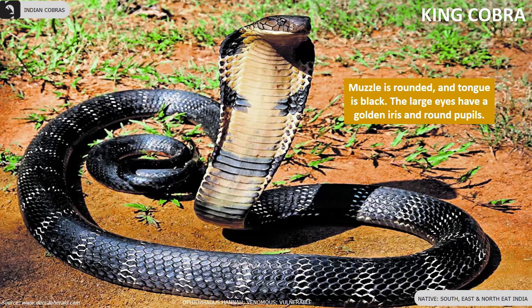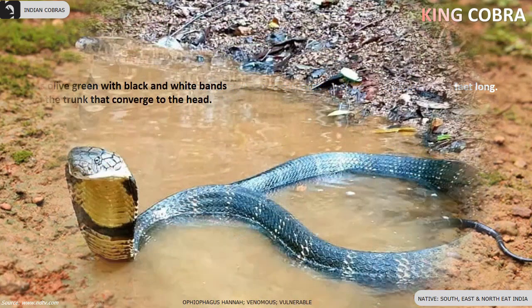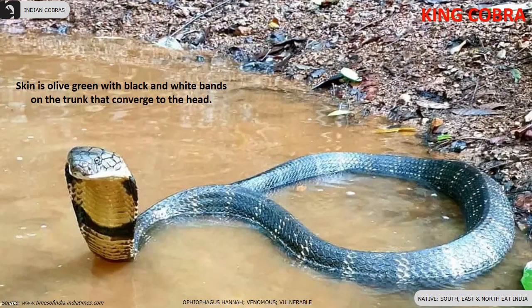The King Cobra is the world's longest venomous snake. They are found in the South, East, and North East of India. Their muzzle is rounded and the tongue is black. The large eyes have a golden iris and round pupils. The skin is olive green with black and white bands on the trunk that converge toward the head.